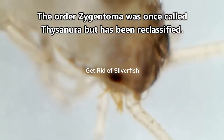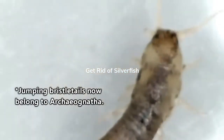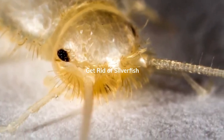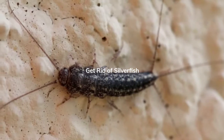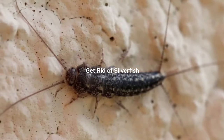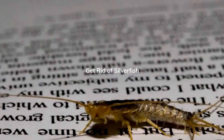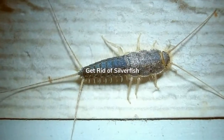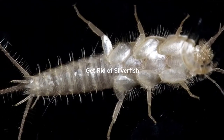The order Zygentoma was once called Thysanura, and included silverfish and firebrats, as well as Jumping Bristletails, who now belong to a completely different order of animals. Today on Animal Fact Files, we're discussing animals from the Zygentoma order, who are often commonly called Silverfish and sometimes called Firebrats or Bristletails. And knowing our luck, this will all change again with reclassification, but at least it gives you an idea. Common names in the animal world can lead to some serious confusion.